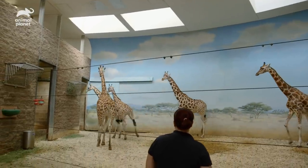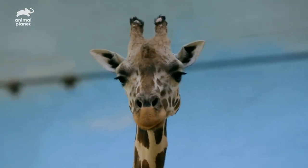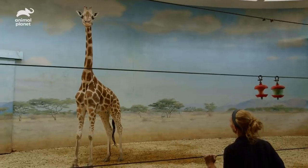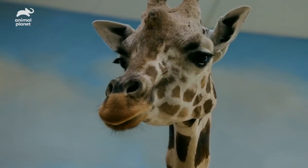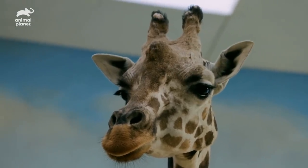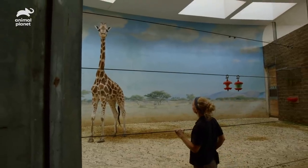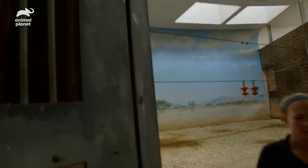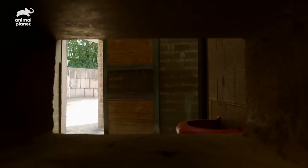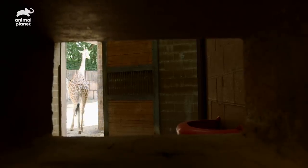Giraffes are beautiful, elegant animals, but they're not terribly bright. Giraffe are a harder species to train — they can be stubborn and very easily distracted. The camera crew would definitely be picked up on. They move when they want to move and you kind of have to take it as it goes.